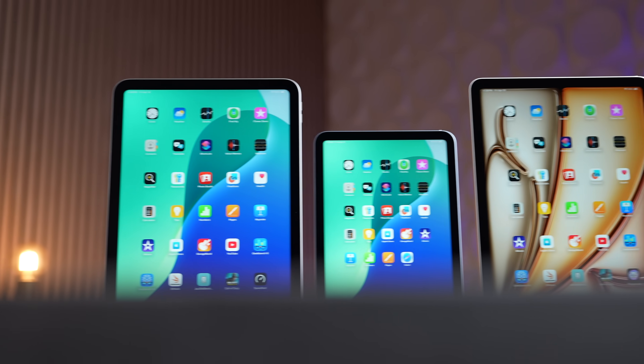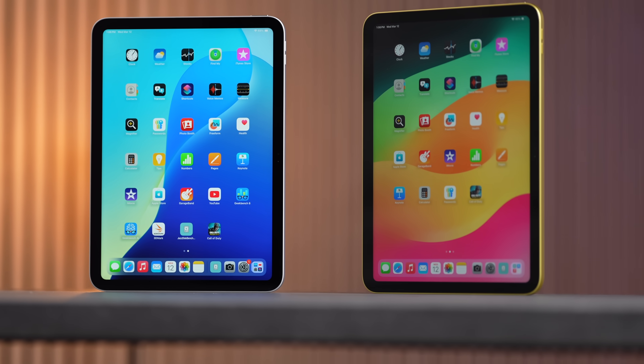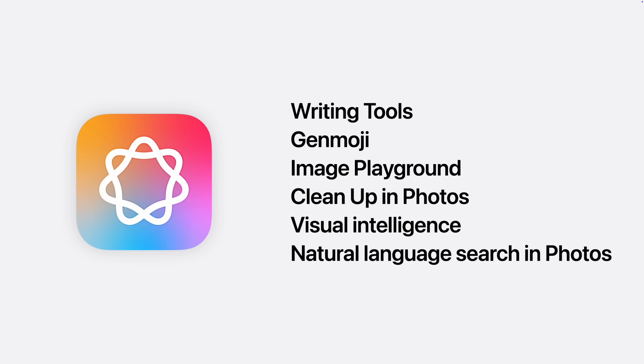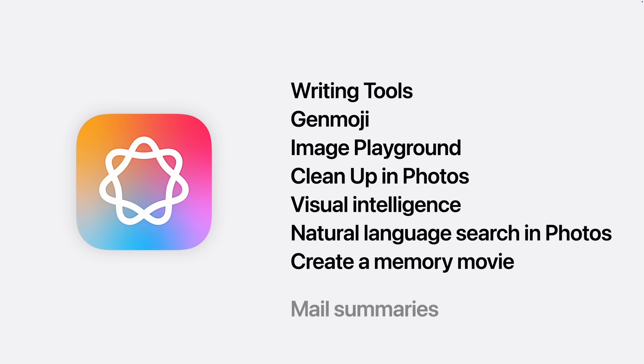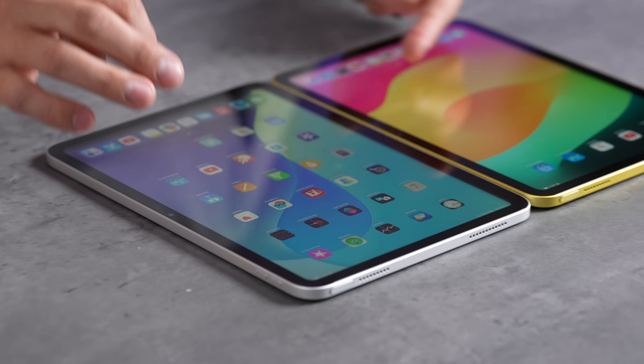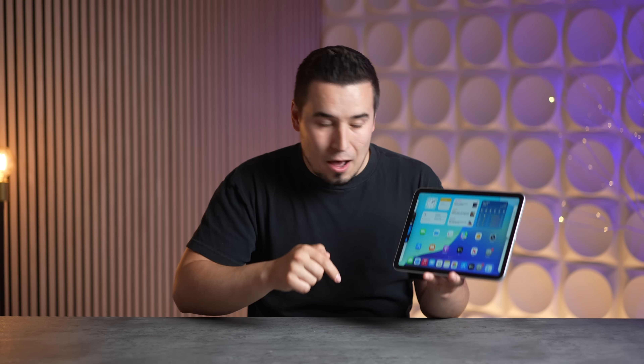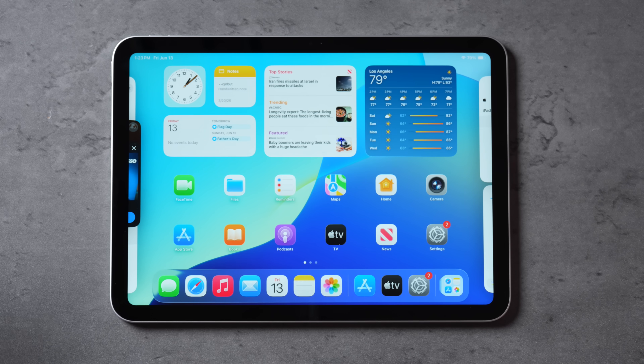If this $300 iPad can handle multitasking just fine, what's even the point of buying the iPad Air or iPad Pro? Those do support Apple Intelligence features, which this one does not since it only has 6GB of RAM rather than the required 8GB — but Apple Intelligence isn't even that impressive right now. The display is also non-laminated, but if you're on a budget, there has literally never been a better laptop replacement deal than right now.